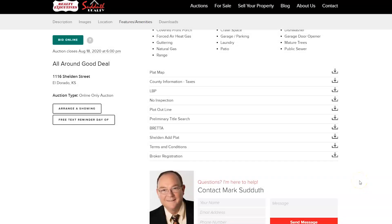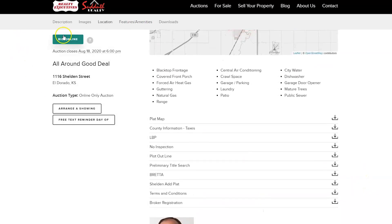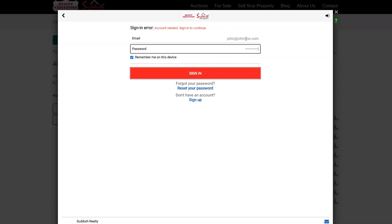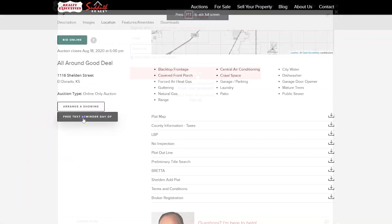The best way to call this home your own is to register today for online bidding. This reserves your spot to participate in this unique opportunity. Be sure to do this early, though — the last thing you want to do is miss out because you forgot to register minutes before the auction closes.